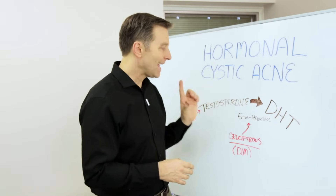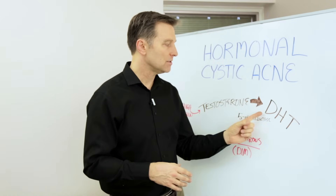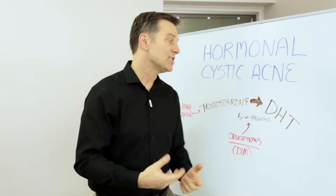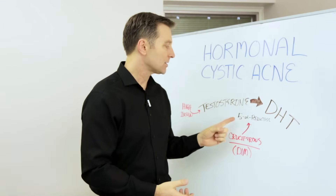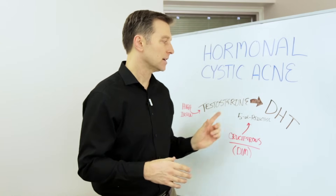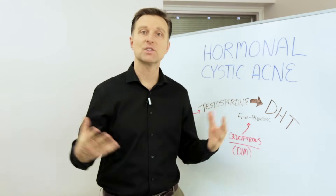There's an enzyme that converts testosterone into what's called DHT — the very powerful form of testosterone — which is causing the acne. It's called 5-alpha reductase. It's just a fancy word for an enzyme that converts these two. In certain people, you just have too much of that enzyme.